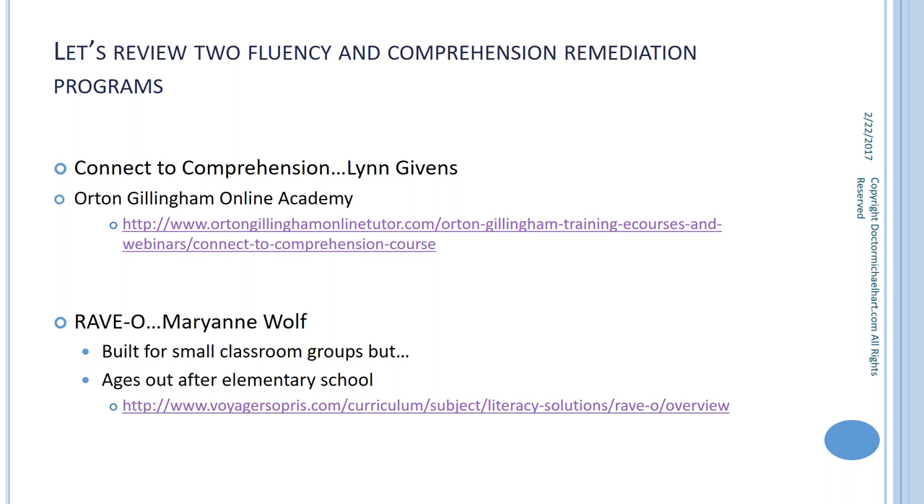There are many programs for phonological awareness and phonemic processing intervention — everyone is aware of Orton-Gillingham and other approaches. Unfortunately, because we haven't crossed the chasm between what's in the science of reading and what we're providing teachers in their training and professional development, there is a very significant lag in organized, explicit programs that particularly focus on fluency and comprehension.